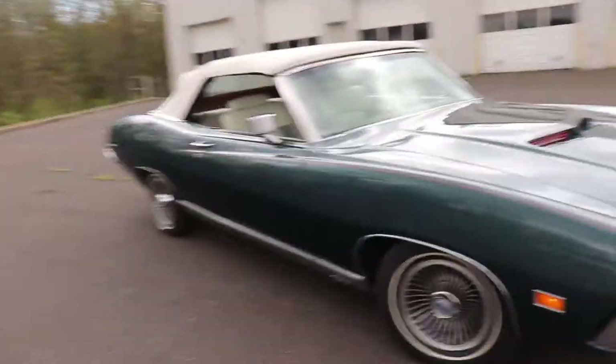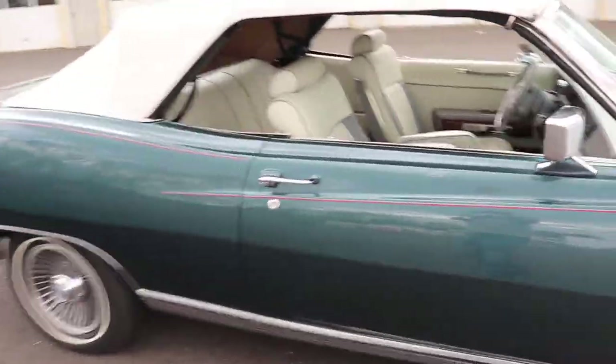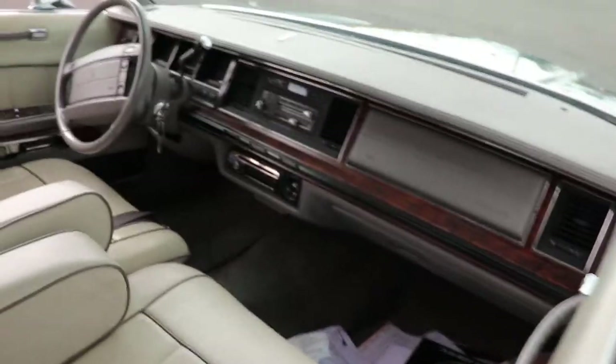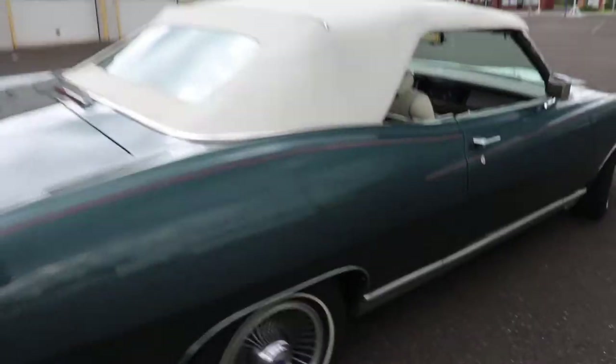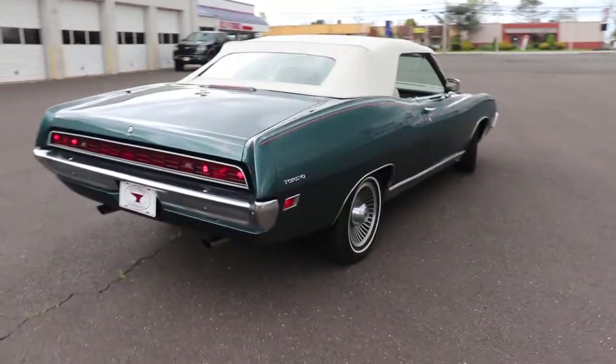It's windy, so I don't know if I catch all this or not. Lincoln LS interior, vinyl top's in great shape. That's the original engine in there.